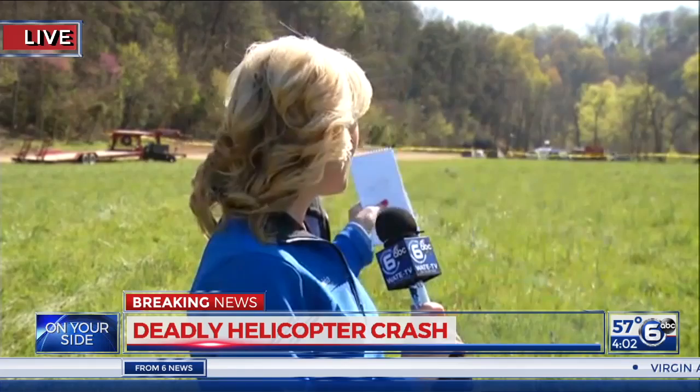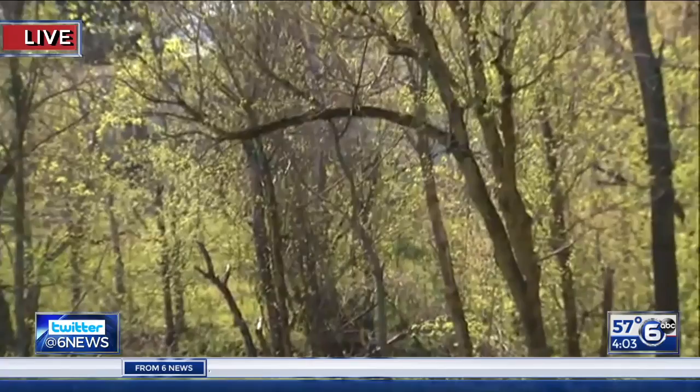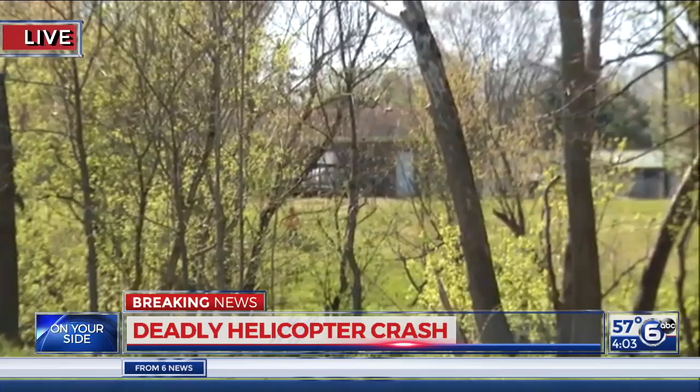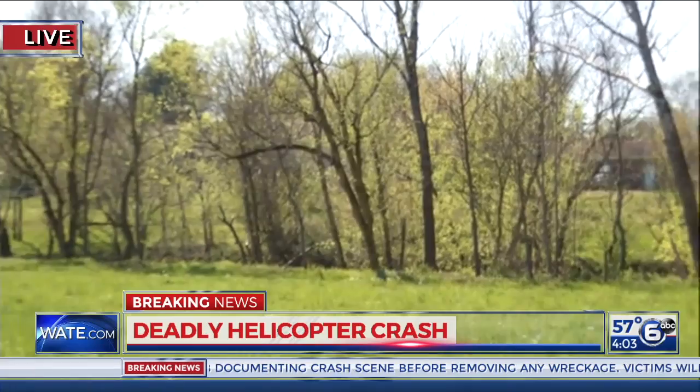We are just getting a camera back from that crash site — investigators let one camera go up there moments ago. We expect to bring you pictures from the actual crash scene up on that ridgeline shortly on W.A.T.E. Just beyond the tree line is the Little Pigeon River, and there are houses right over there. The people living in those homes were some of the very first to hear that loud crash, to alert authorities yesterday, and some of them even took valiant efforts to try to help those on board this helicopter.